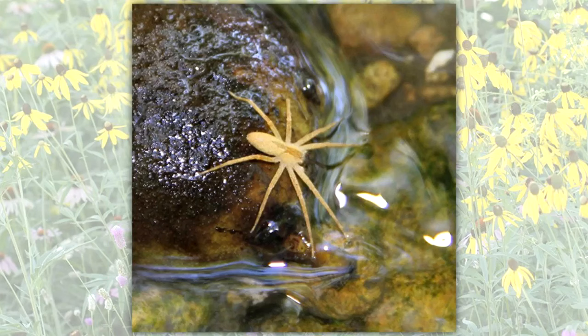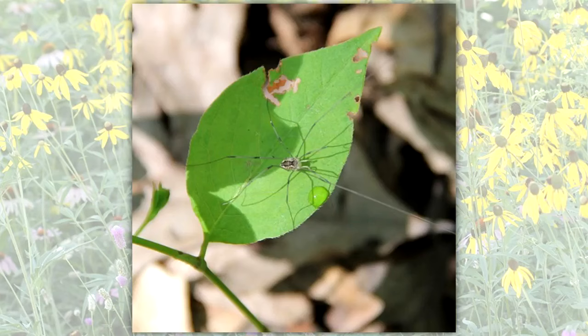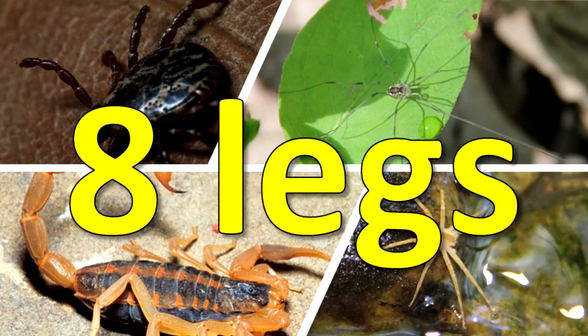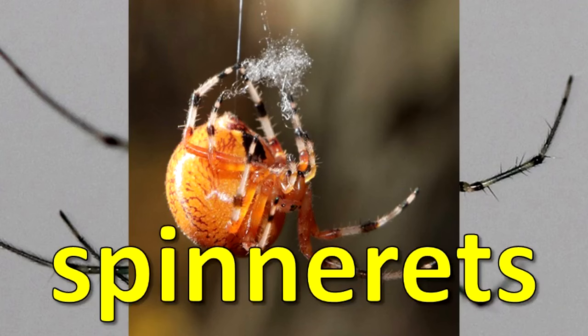Spiders, scorpions, harvestmen, and ticks are arachnids. They have eight legs. Spiders are the only arachnids that have spinnerets.